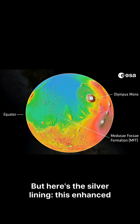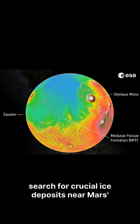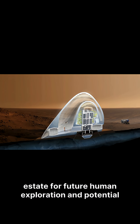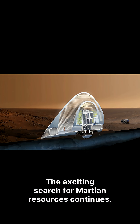But here's the silver lining: this enhanced radar technology is now being deployed to search for crucial ice deposits near Mars' equator. If they successfully locate ice in that warmer region, it instantly becomes prime real estate for future human exploration and potential settlements. The exciting search for Martian resources continues.